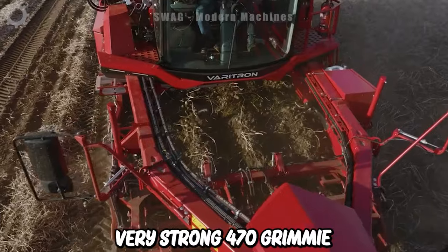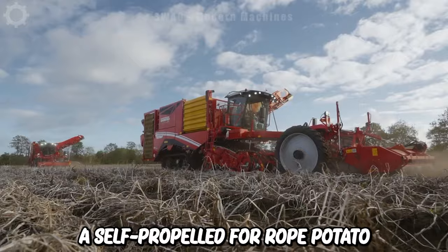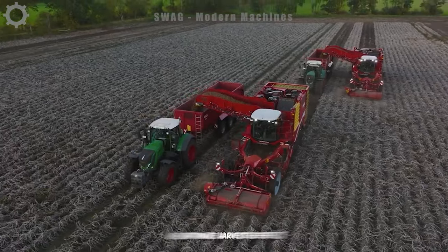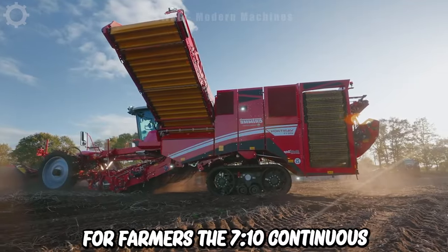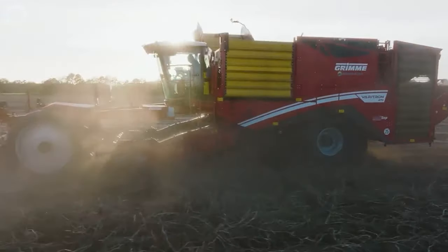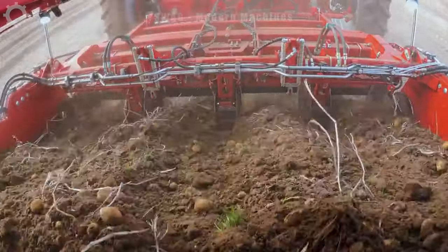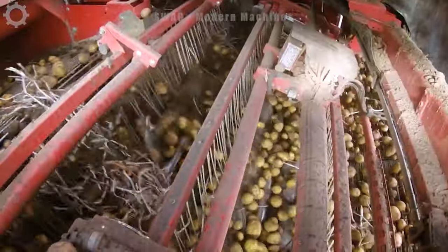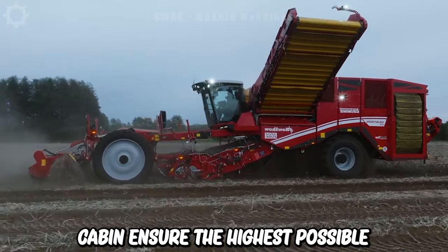With the Varitron 470, Grimme offers a self-propelled four-row potato harvester equipped with a variety of sorting devices, helping to optimize harvest efficiency for farmers. The 7-tonne continuous bunker always develops effective capacity thanks to the surrounding bunker belt. A range of automated systems for the cleaning process, adjustable from the optional premium comfort cabin, ensure the highest possible driving comfort.